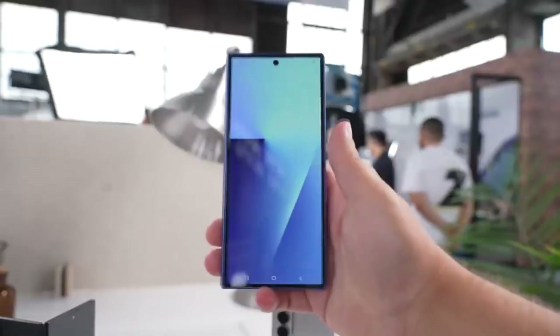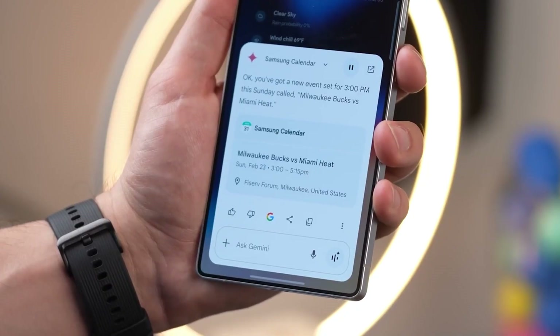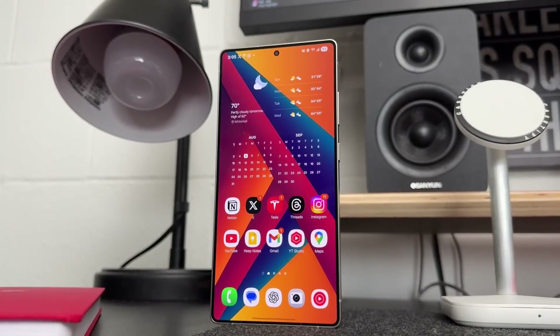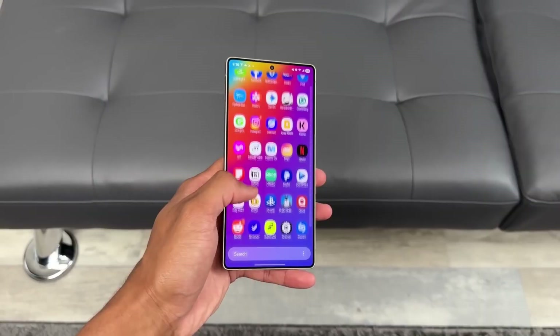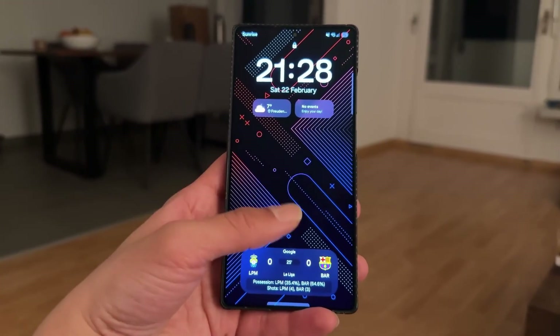Imagine waking up, unlocking your Galaxy, and suddenly your phone feels brand new — faster, smoother, with features you didn't even know you were missing. No, you didn't buy a new device overnight. This is the power of Samsung's biggest software rollout of the year: One UI 8.